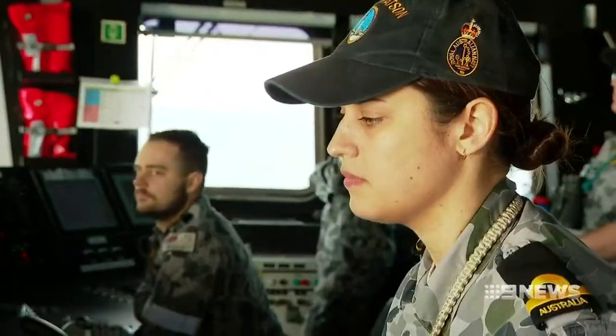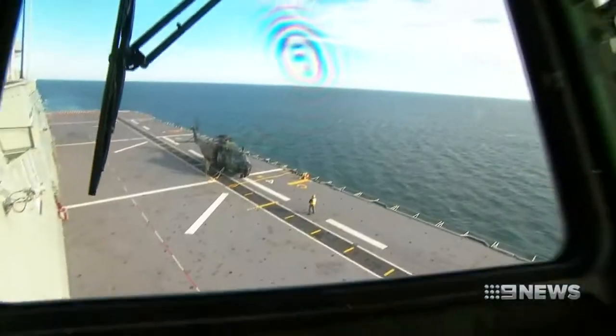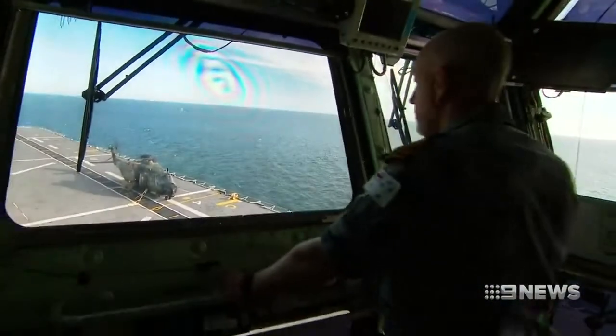It gets a bit full on at times, it's a lot of fun, it pushes your limits — and your buttons. There are plenty of those inside the ship's bridge. This smaller control room is the Flyco, where aircraft are coordinated from. It's kind of like conducting air traffic control at a floating airfield that can move around the world.